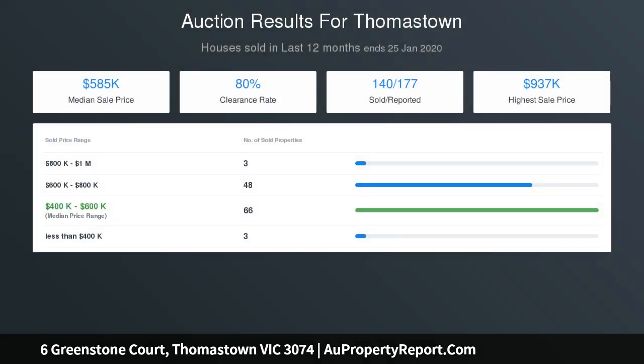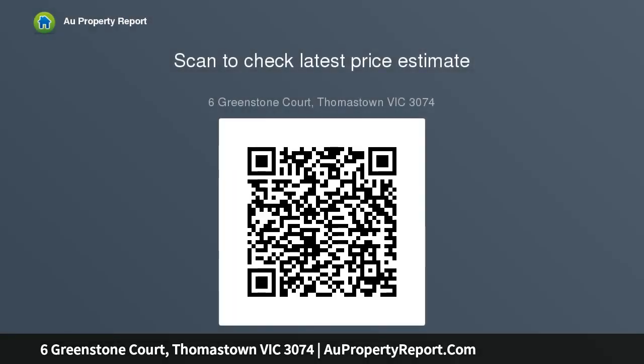Close to Thomastown train station, library, and only a very short drive to Costco and the M80 Ring Road entrance. Homes like this aren't for sale long, so inspect as soon as possible.